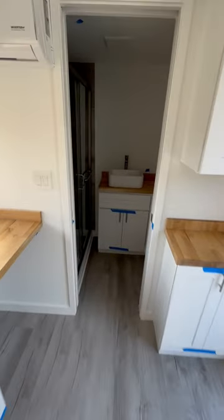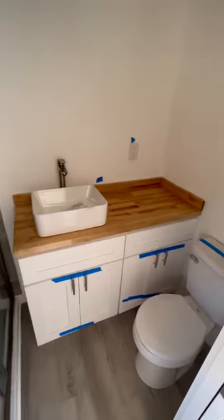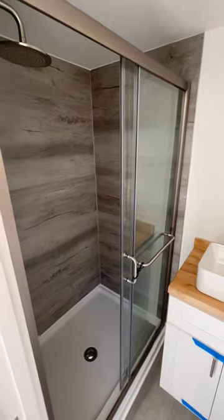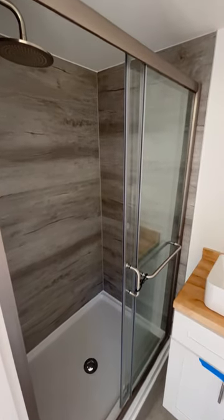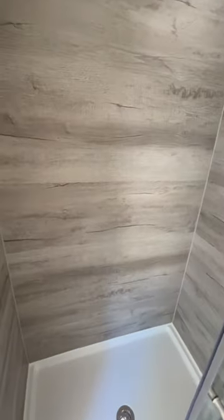We're going into the bathroom, which is separated by a pocket door. We have the toilet, vessel sink, lower cabinets, as well as the shower with the frameless glass shower door, the rain shower head, and vinyl plank on the walls.